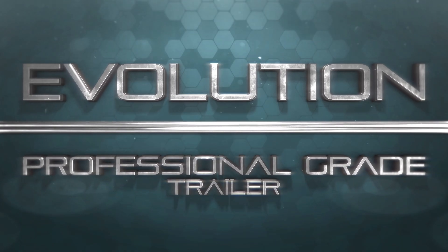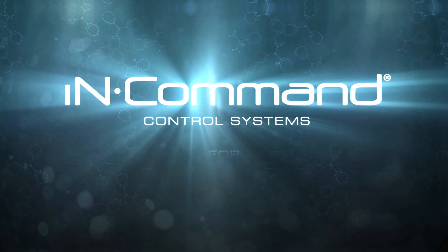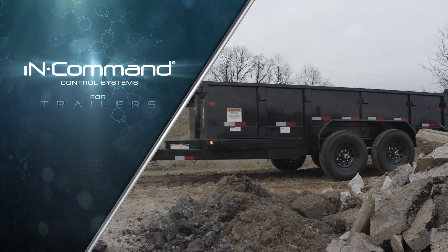The next step in the evolution of the Professional Grade Trailer is here. Introducing In-Command Control Systems for Trailers, a first-of-its-kind system that lets operators control key functions of their trailer from their smartphone.